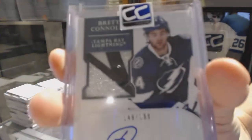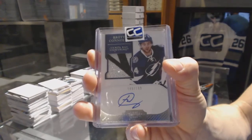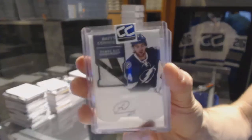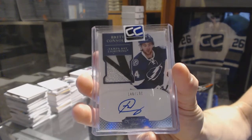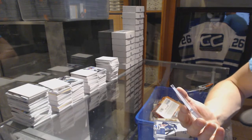We've got an 11-12 Dominion three-color rookie patch auto numbered out of 199, Brett Connolly. 11-12 Dominion rookie patch auto out of 199, Brett Connolly — nice patch.